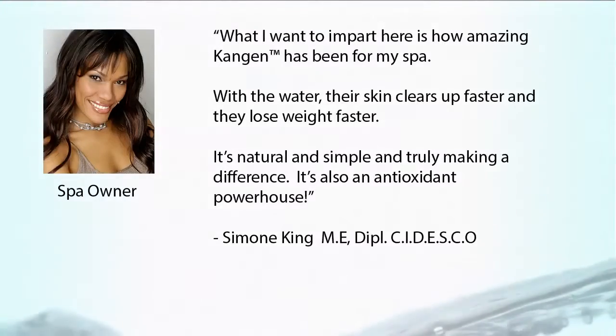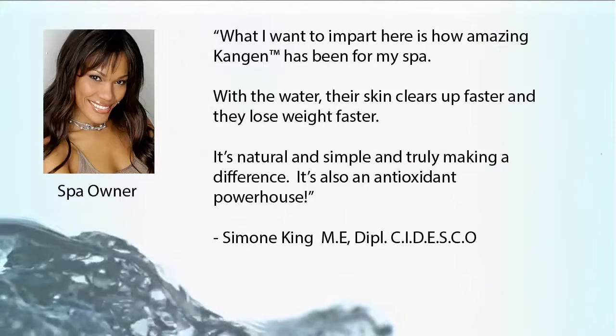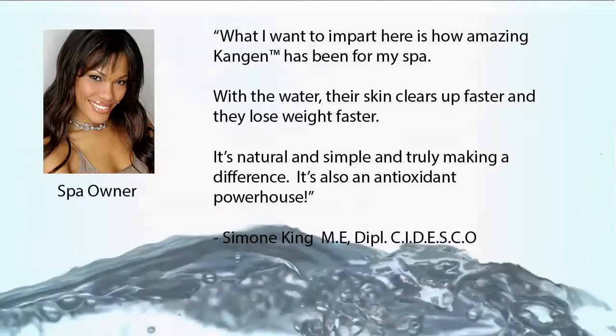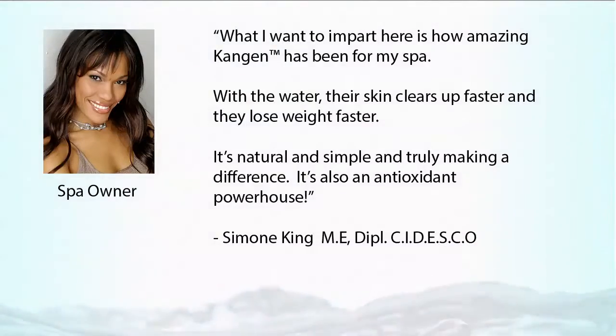Simone King, spa owner, says: What I want to impart here is how amazing Kangen has been for my spa. With the water, their skin clears up faster and they lose weight faster. It's natural and simple and truly making a difference. It's also an antioxidant powerhouse.